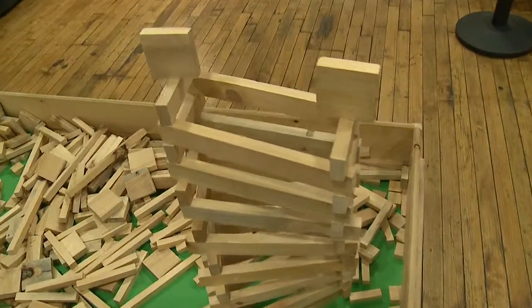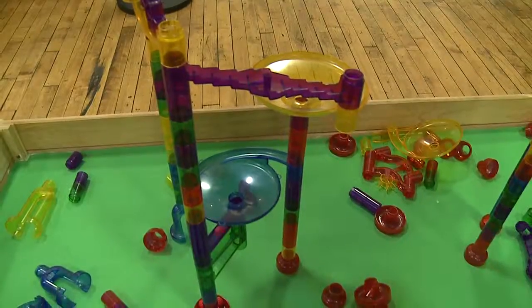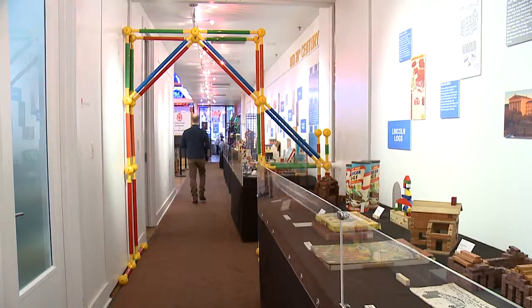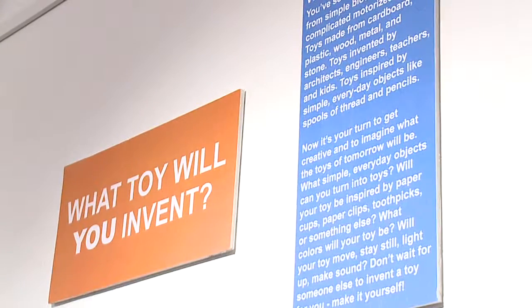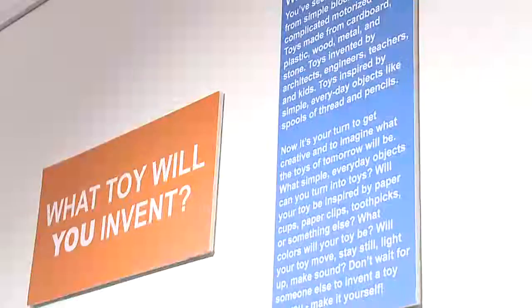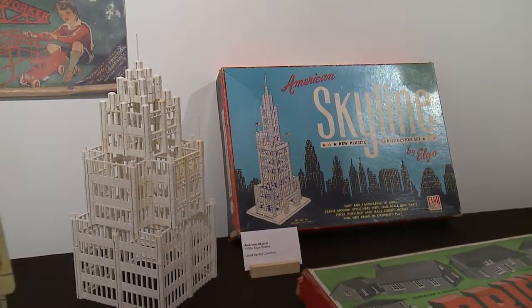We've also got three interactive hands-on carts so that kids of any age are welcome to try their hand at building something themselves here. The important thing about this exhibit is how it expresses the importance of play in education. The use of your hands manipulating physical objects is key to unlocking the brain's potential.